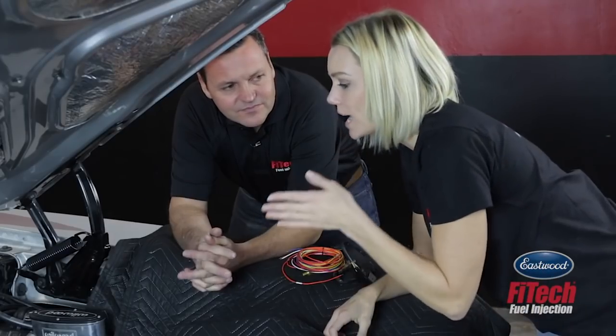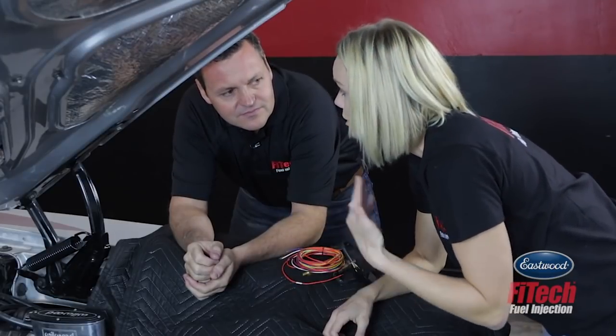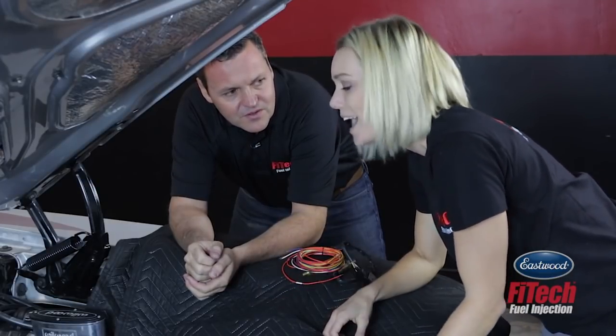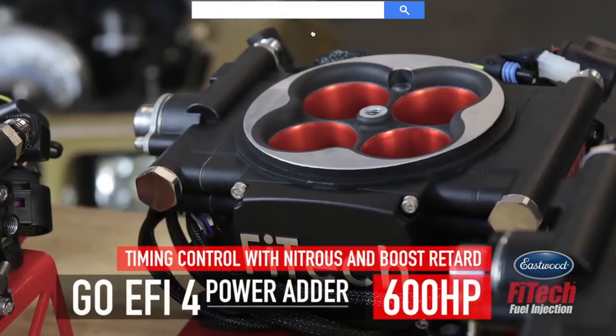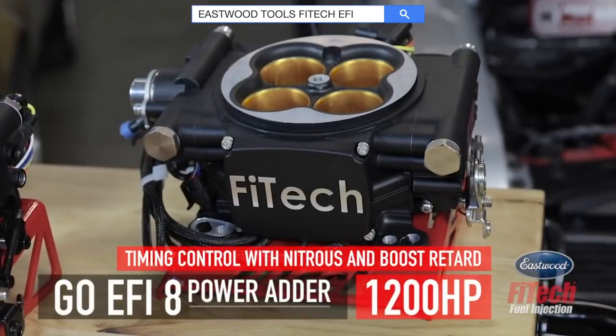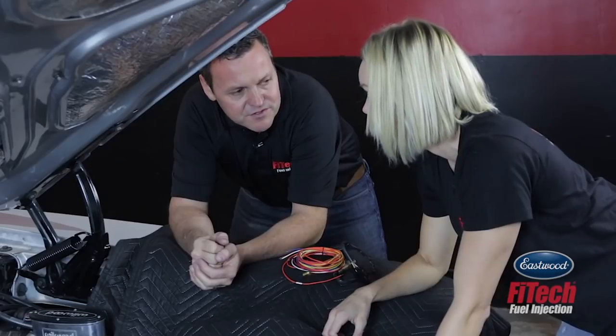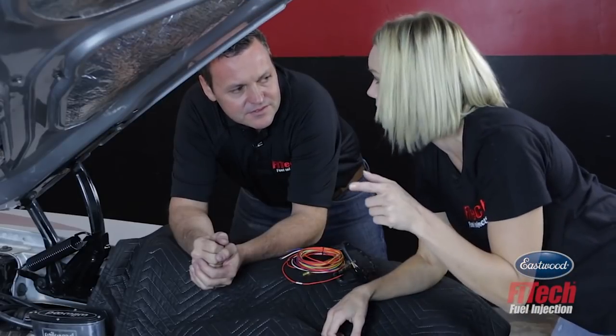This is a great bolt-on-and-go option for somebody that runs a naturally aspirated engine. But what do you have for somebody that wants to run a supercharger, turbo, or nitrous? We've got two systems for those guys: the GOEFI 4 Power Adder and the GOEFI 8 Power Adder. They can handle from 250 to 1200 horsepower. There's a Trans Am over there, so let's go check it out.